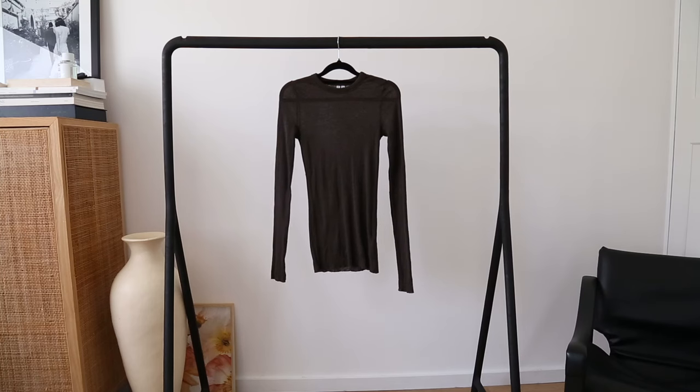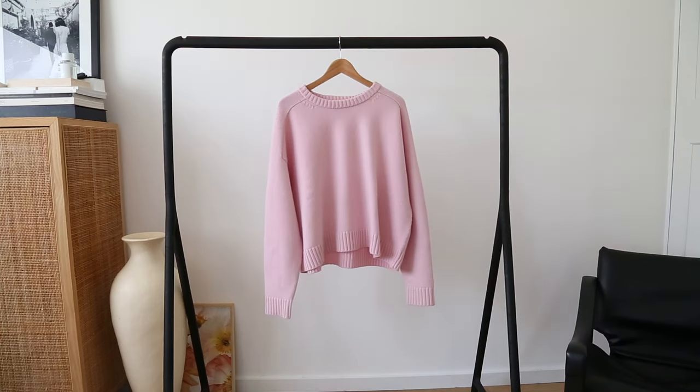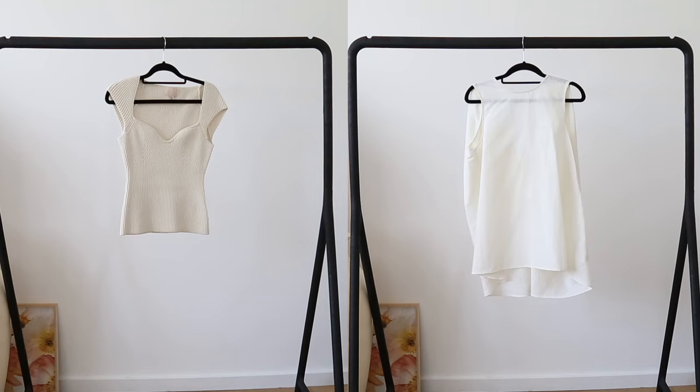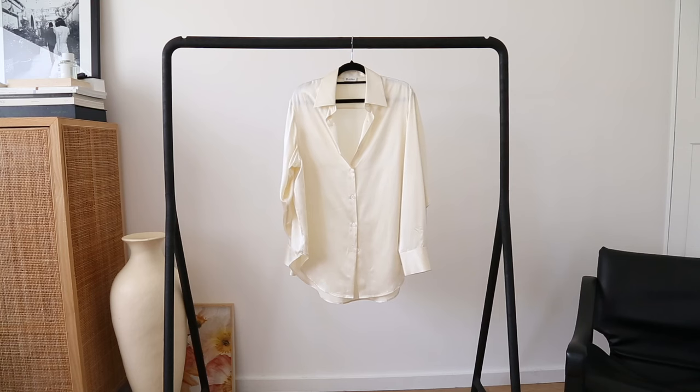For this capsule I've selected five tops: two knitted pieces — one thinner knit and one heavier knit for cooler days — and three tops, being two sleeveless or short-sleeve tops and one long-sleeve top. You could easily swap the sleeveless styles for a short-sleeved blouse if that's more appropriate for your workplace. Here in Australia sleeveless is fine, but every workplace is very different.